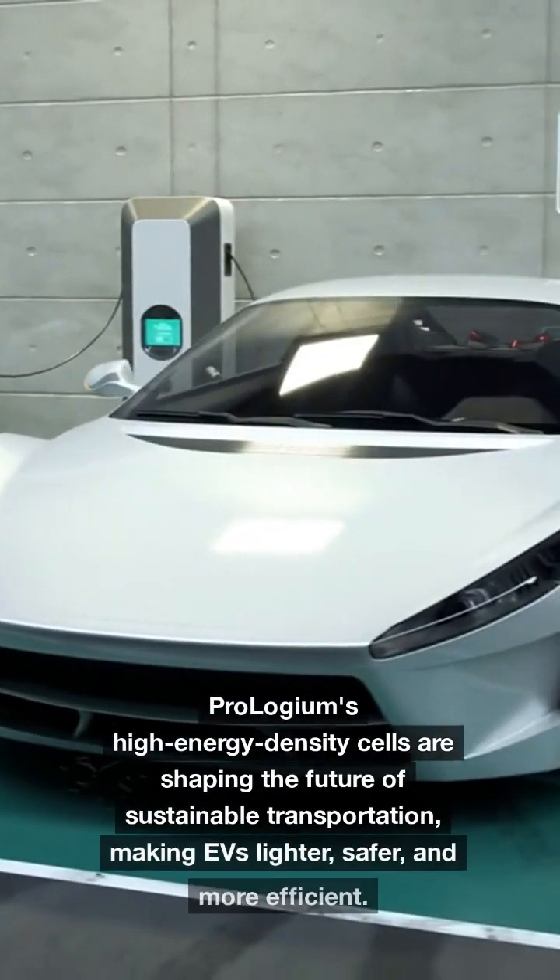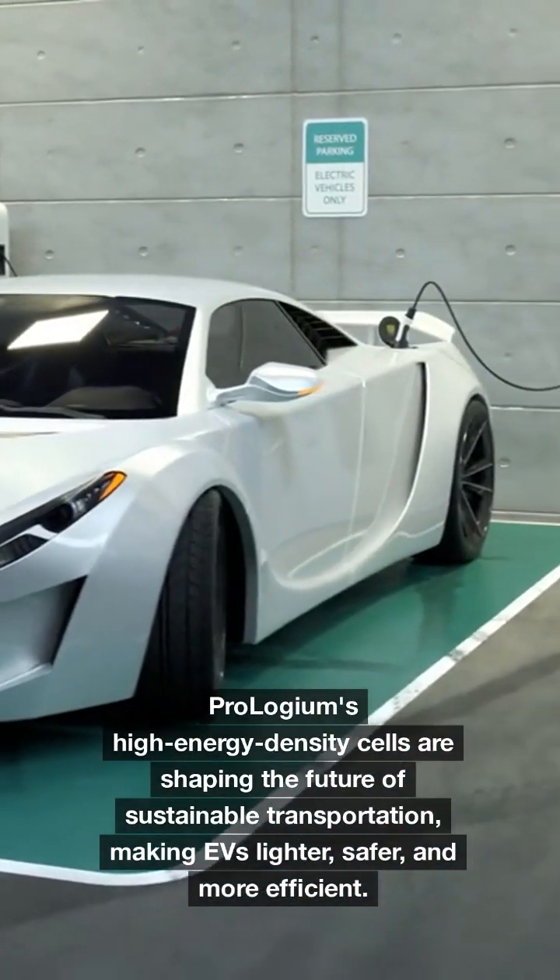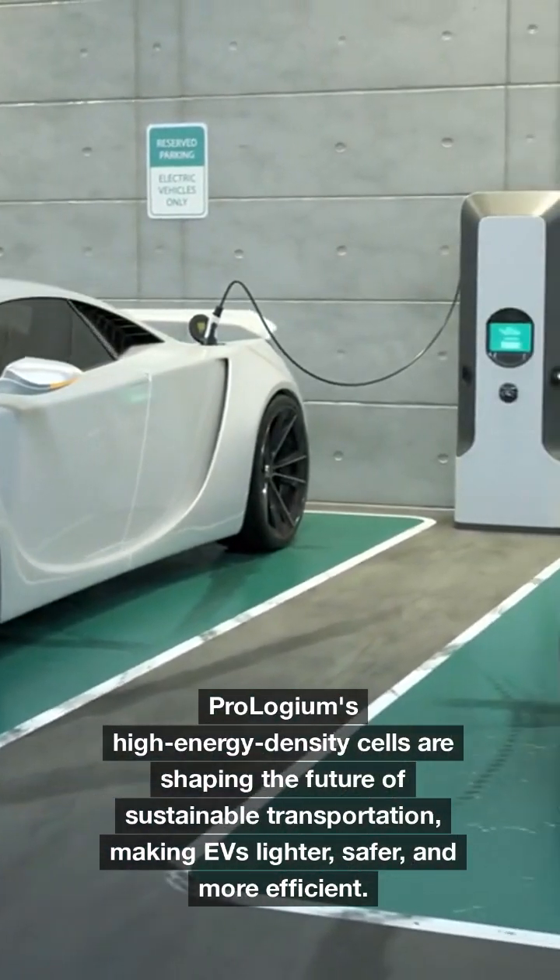Prologium's high-energy density cells are shaping the future of sustainable transportation, making EVs lighter, safer, and more efficient.